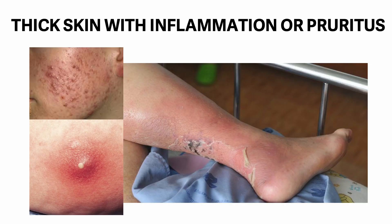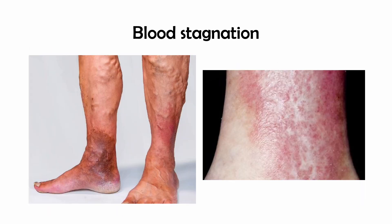Thick skin with inflammation or pruritus: blood or damp stagnation with heat is damp heat; blood or damp stagnation with wind is damp wind. Damp heat skin conditions include acne vulgaris, folliculosis, and varicose ulcers. Thick raised skin or edema stays fixed in one area. Blood stagnation — presence of varicose veins or obstruction in venous blood flow — will cause blood stagnation and edema resulting in blood toxicity and heat, for example varicose ulcer or varicose eczema.